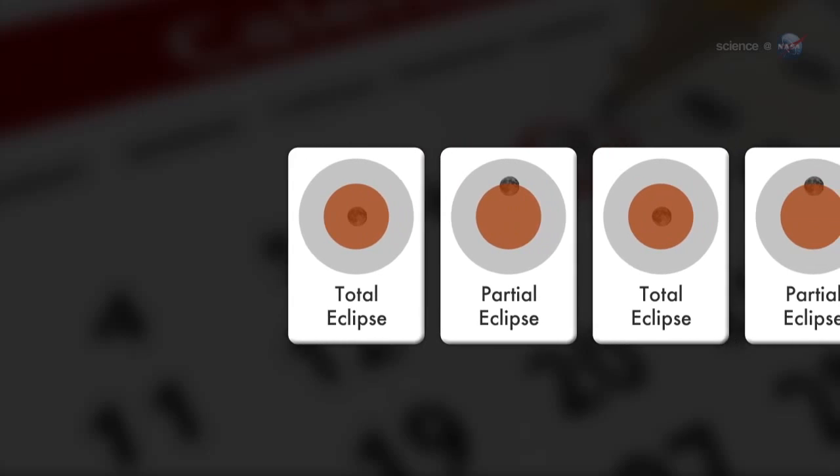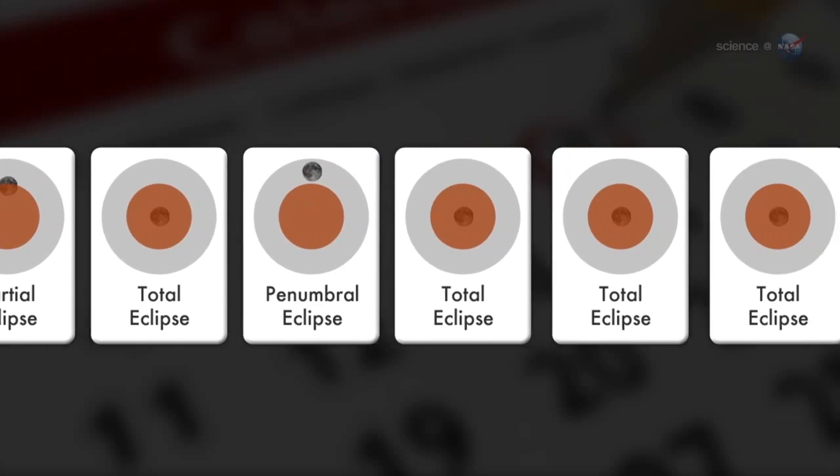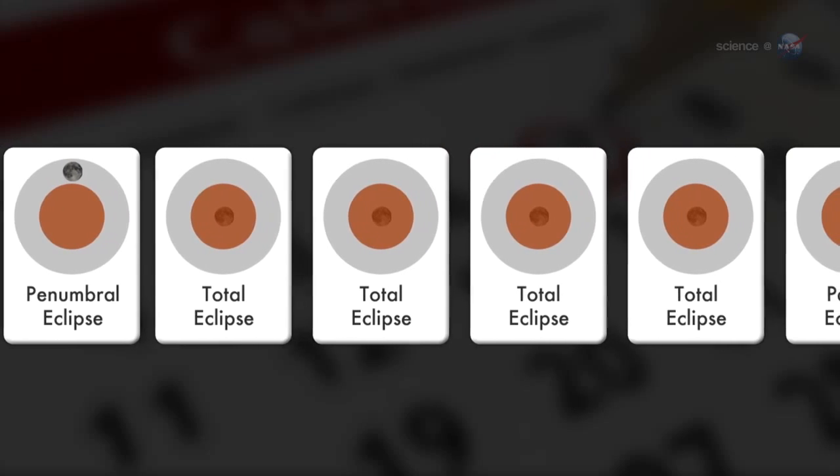The face of the moon turns sunset red for up to an hour or more as the eclipse slowly unfolds. Usually, lunar eclipses come in no particular order. A partial can be followed by a total, followed by a penumbral, and so on — anything goes.